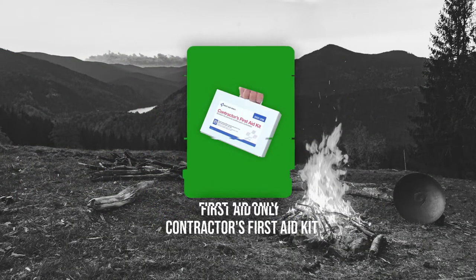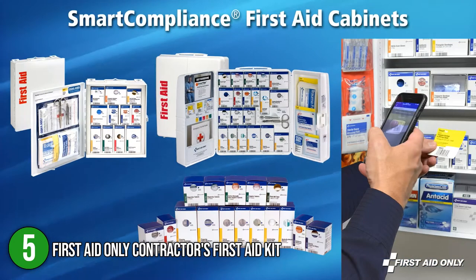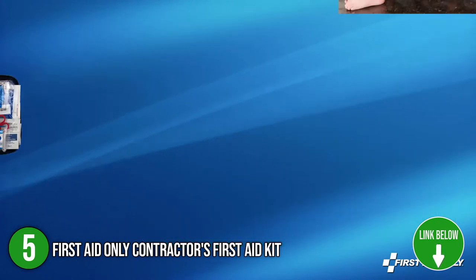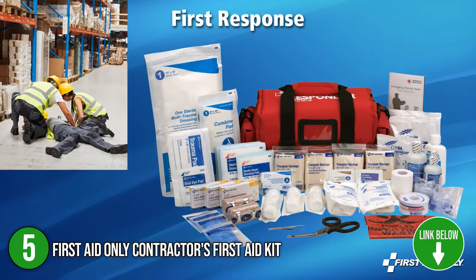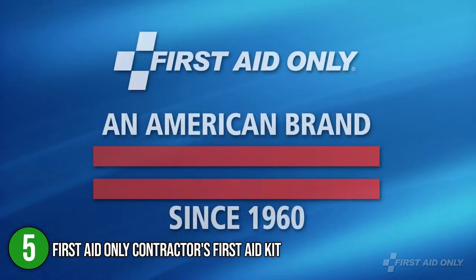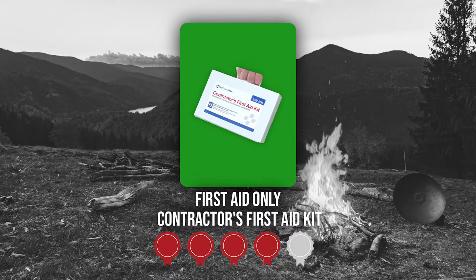The fifth compact first aid kit on our list is the First Aid Only Contractors First Aid Kit. The first aid care for construction sites, home renovations, and vehicles can be found in the First Aid Only Contractors First Aid Kit. It includes a total of 178 essential first aid supplies that are efficient for any kind of unprecedented crisis. In terms of size, it has a slightly larger profile with 10.75 inches long, 2.5 inches wide, and a height of 7.75 inches with a weight of 2.99 pounds. TrustedShoppingGuide.com has awarded the First Aid Only Contractors First Aid Kit a 4 badge rating.